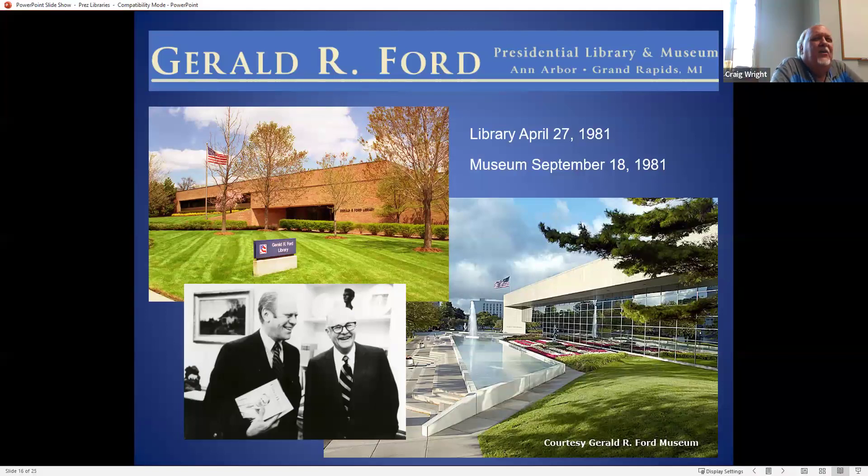Gerald Ford actually also nominated Hoover to win the Nobel Prize. Unfortunately, Hoover passed away before they had voted, and they don't award them to people who have passed away. So that was the closest Hoover came — I think he was nominated four times, and that one seemed like it might get through, but he passed away.